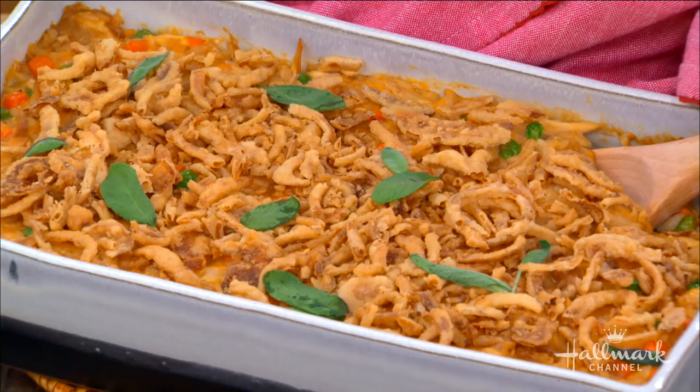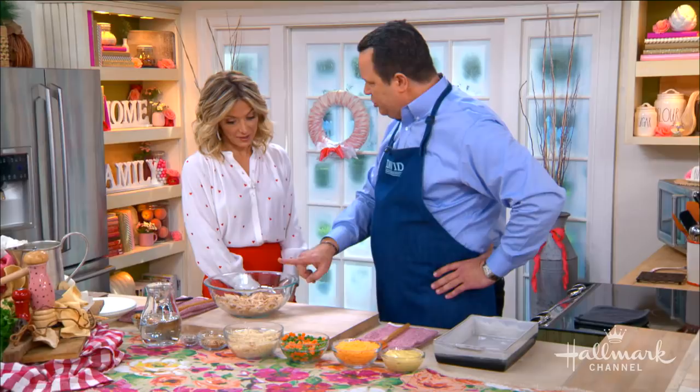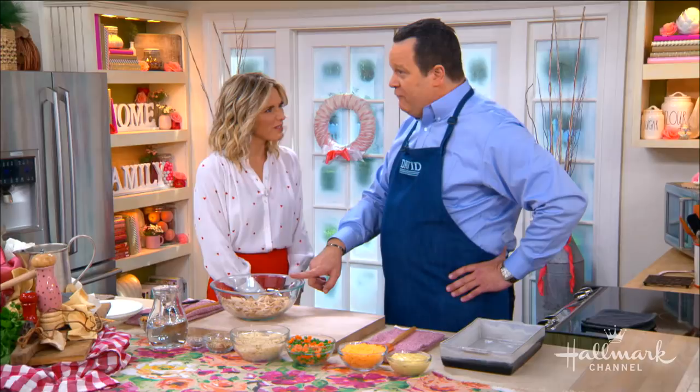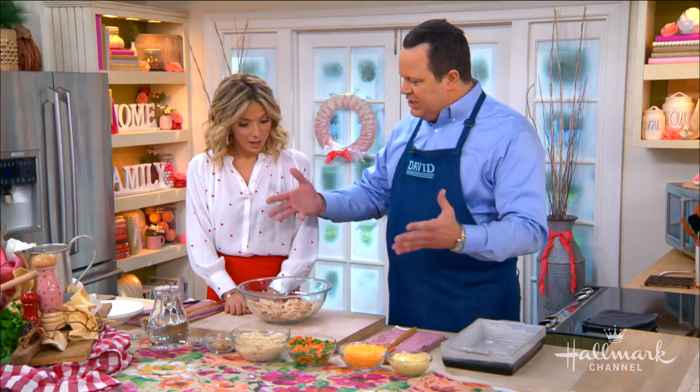So we're going to make a really easy casserole. This has only eight ingredients, and every one of them is a shortcut you can buy in the supermarket. It starts with shredded chicken from a rotisserie chicken. If you don't want to shred your own, they even sell pre-shredded chicken for those really short on time. But if you've got time, buy the five-dollar chicken, come home, shred it off the bone. It's already pre-seasoned, it smells great, and it just speeds things along.